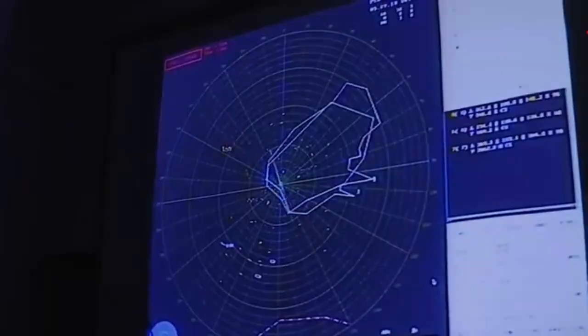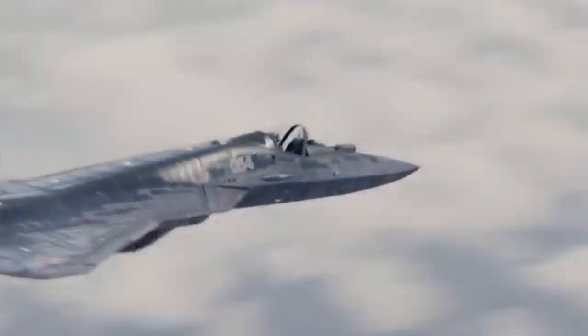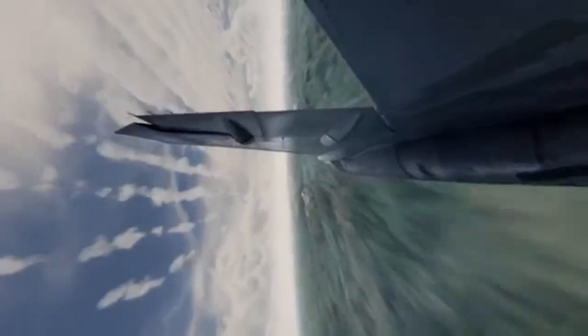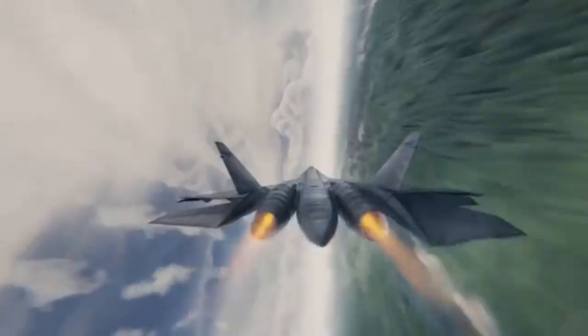Next, speed. Most jets need giant fireballs behind them to break the sound barrier. But the Su-57 can cruise faster than sound without all that noise. That means it's stealthier, and it saves fuel while doing it.